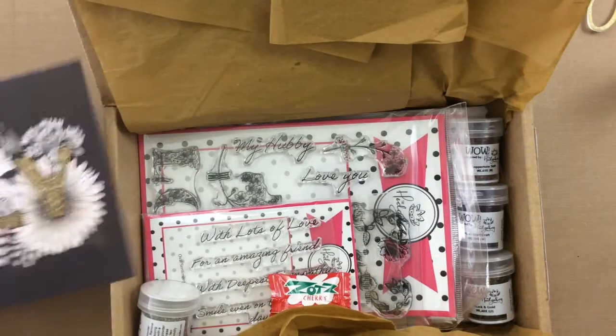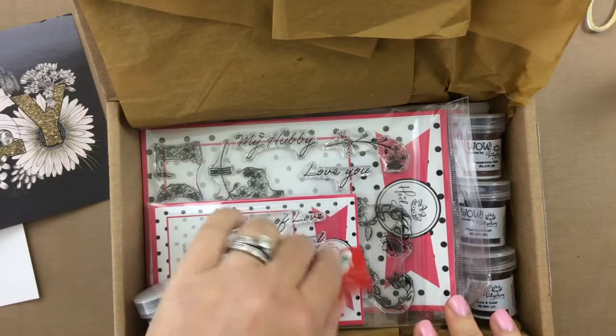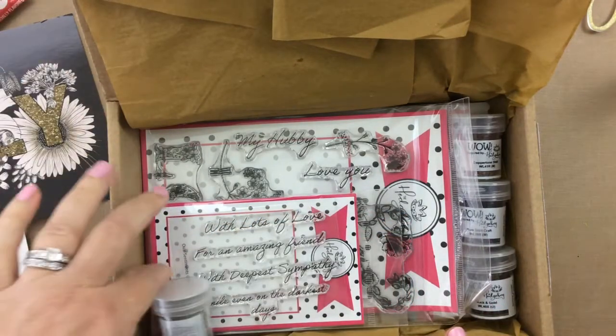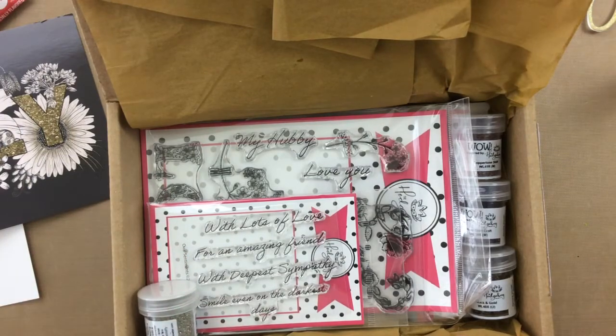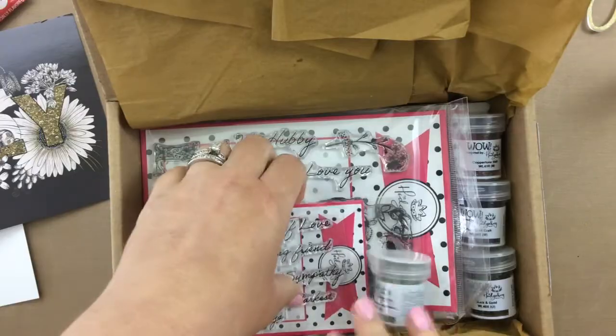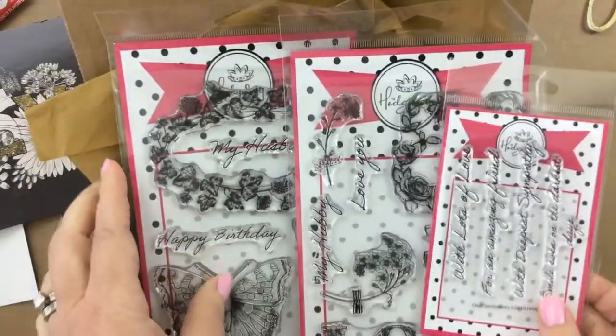That's the postcard that came with the kit, but look at all of this that comes in your box. First you get some candy so that you can, of course, be happy while you're crafting. I'm always happy while I'm crafting, but candy helps too. And then look at these sets that came with this kit.